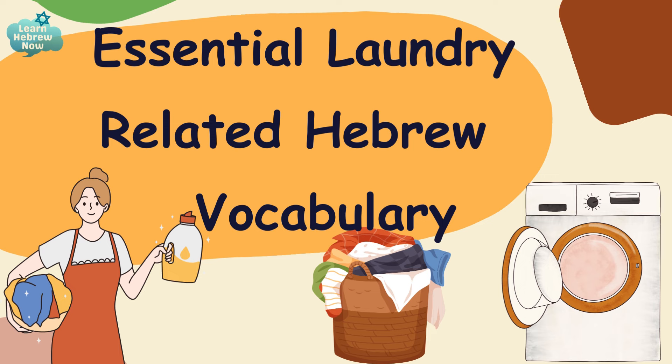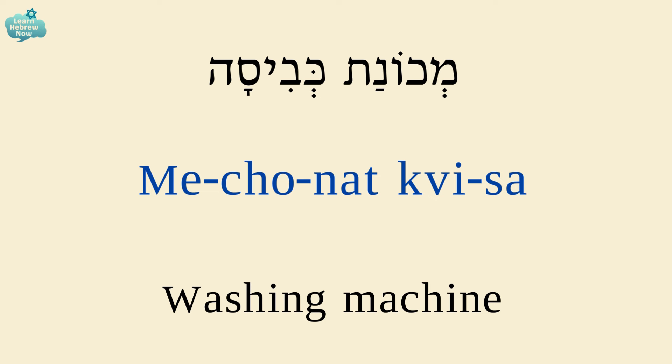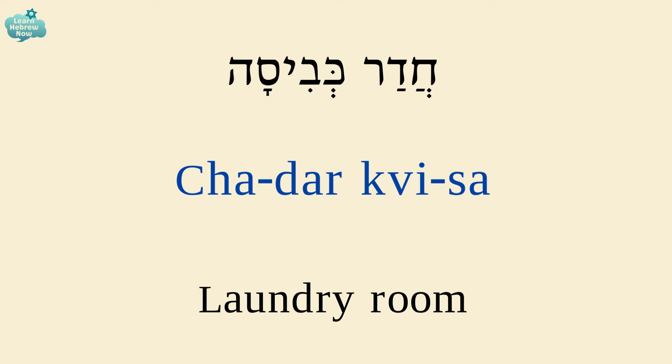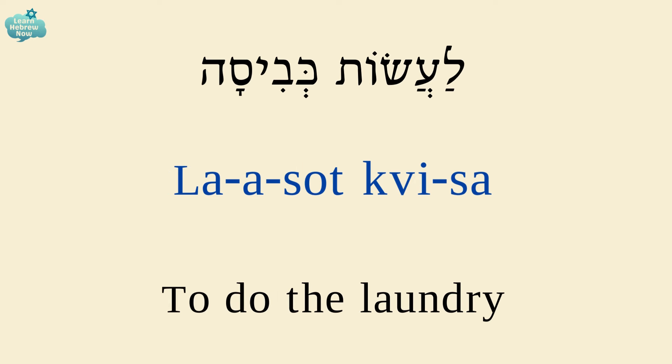A washing machine is מכונת כביסה. Clothes dryer is מייבש כביסה. Laundry room is חדר כביסה. To do the laundry is לעשות כביסה.